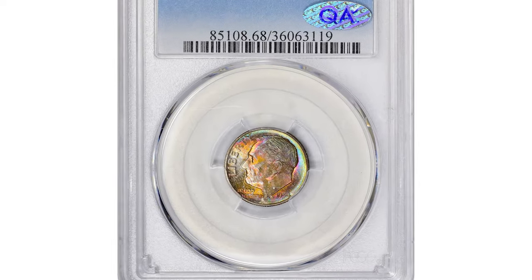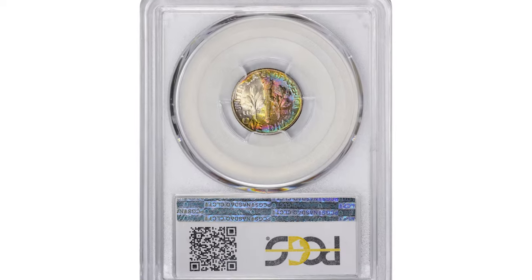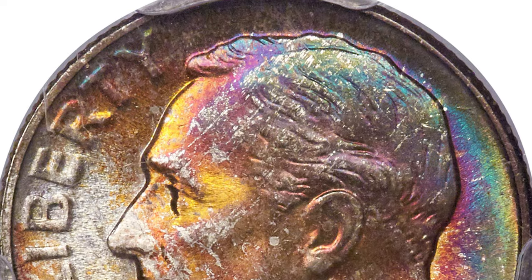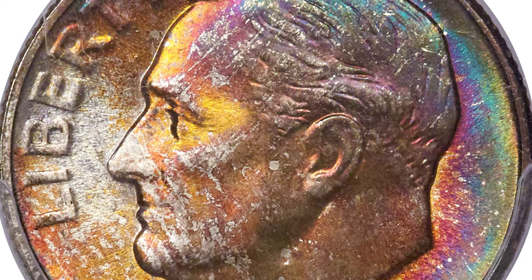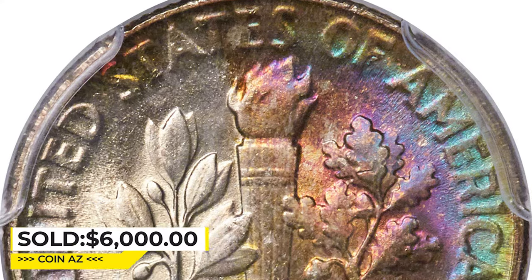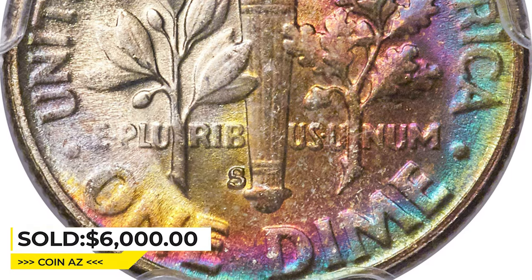Here is a 1954 Roosevelt dime in mint state 68 with full bands. The PCGS coin showcases virtually perfect frosty mint luster cast in vivid rainbow toning on each side. The strike is sharp and eye appeal is exceptional. It was sold for $6,000 at Heritage Auctions.